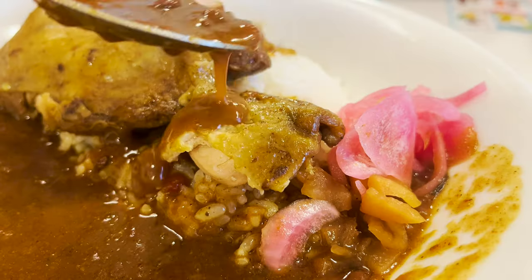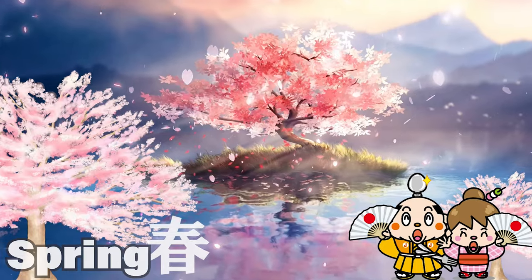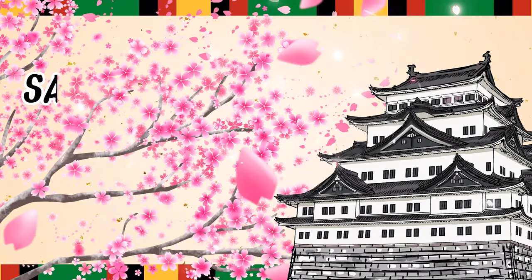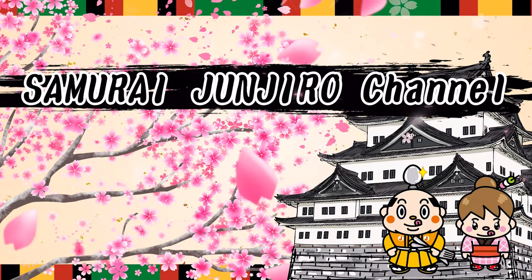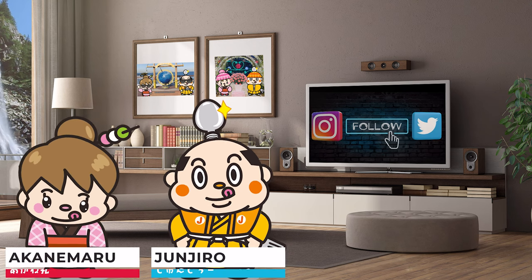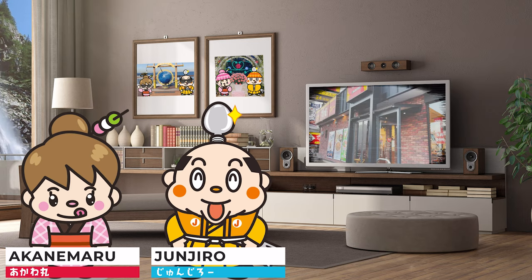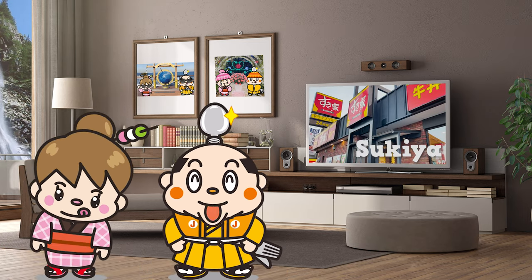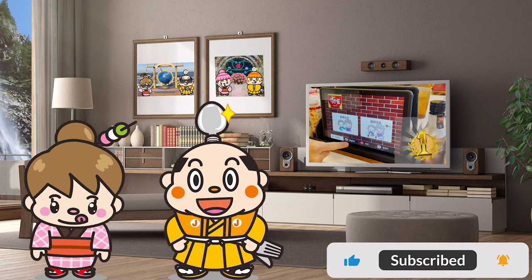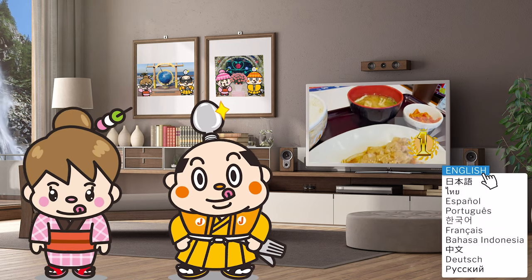Introducing 6 recommended dishes at Sukiya. Hi, I'm Samurai Junjiro, born and raised in Japan. In this video, I'm going to introduce you to Sukiya, a beef bowl restaurant. Sukiya is the number one beef bowl chain in Japan in terms of number of stores.